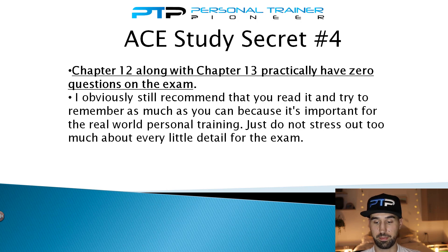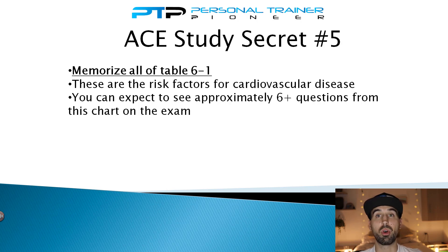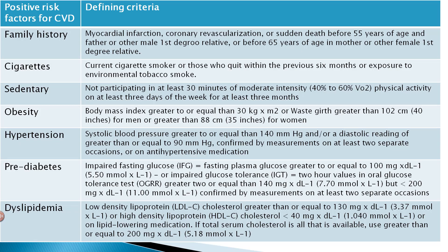Secret number five is all about memorizing table 6.1 in your textbook, which covers risk factors for cardiovascular disease. Historically, ACE has pulled a lot of questions from this chart alone — you can expect as many as six or more questions just from it. Memorize all of the positive risk factors for CVD as well as all of the defining criteria. The positive risk factors include family history, cigarettes, being sedentary, obesity, hypertension, prediabetes, and dyslipidemia. Read over the defining criteria section repeatedly until you have it completely down.